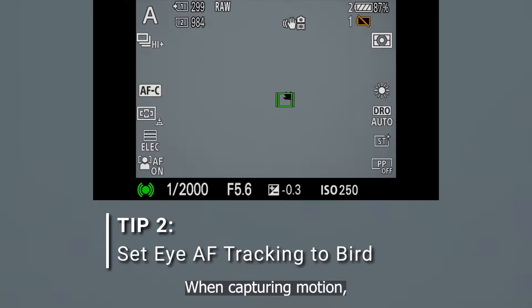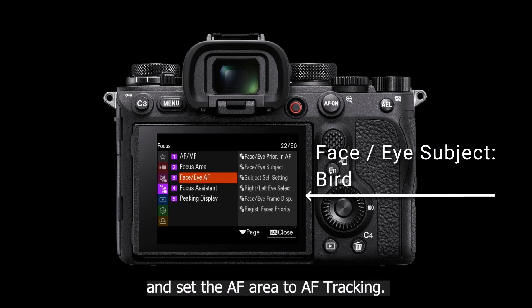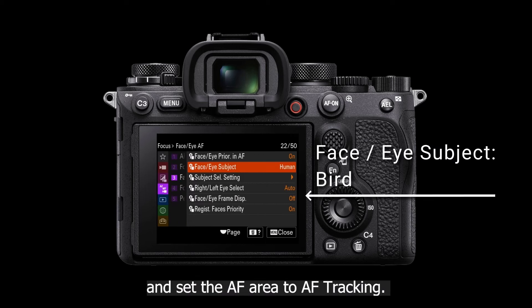When capturing motion, reliable tracking is important. Switch the face eye subject to bird and set the AF area to AF tracking.